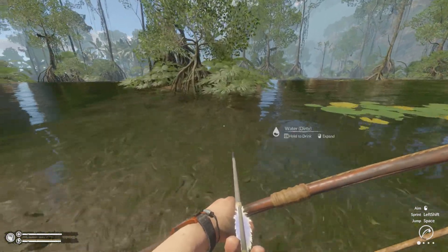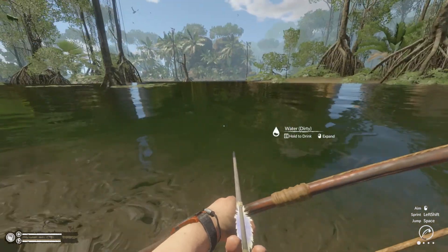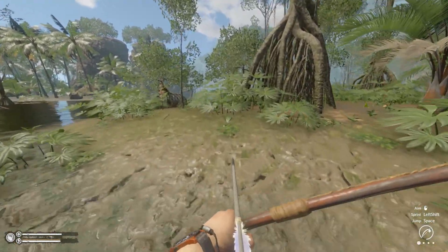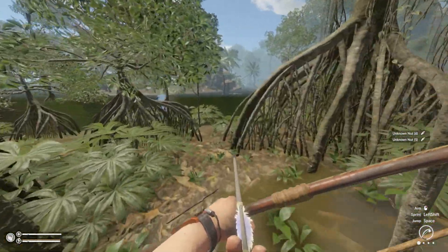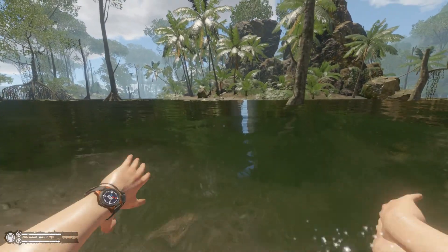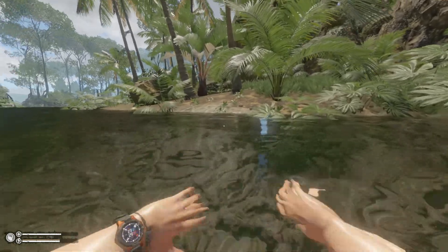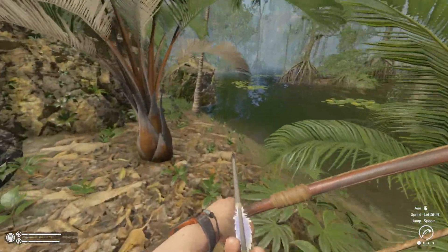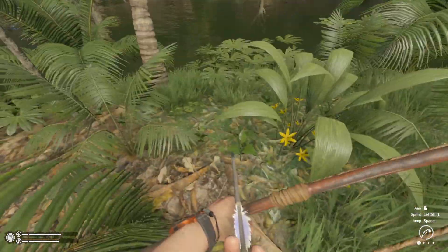Let's see if we can get over here. Okay, we're swimming again — something I didn't really want to do. Unknown nut — I didn't want to pick up the poisonous frog. That's a big island over there — maybe we should try to get to that without dying. Should we make a camp here? We do need some water, we need a bit of food. We could potentially find some food here, there's some bandage material there.